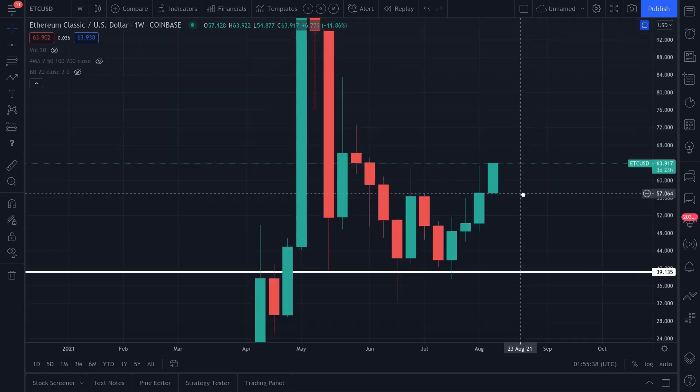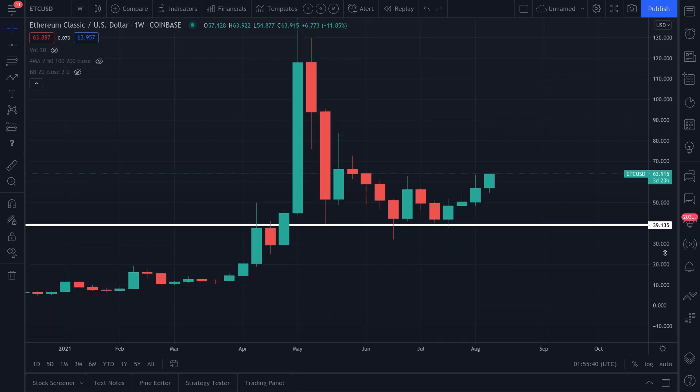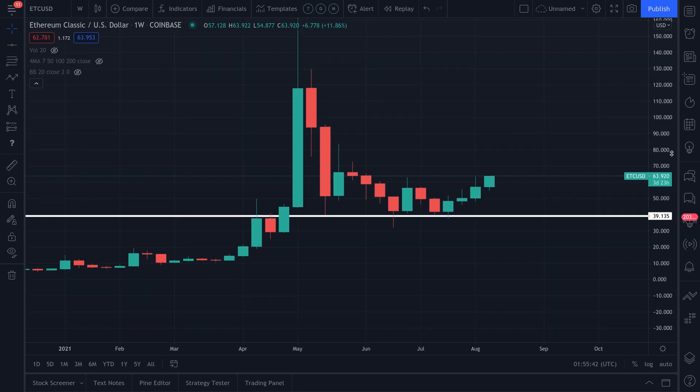That pretty much sums up the video. This is a prediction assuming the market stays above one key level — $57.50. If it stays above that in the short term, we continue higher.